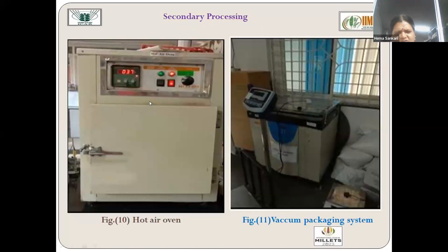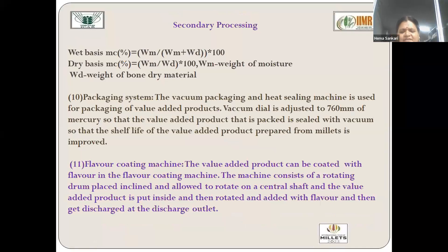Quality control equipment is also present. A hot air oven controls temperature to determine moisture content, which plays an important role in determining the shelf life of value-added products — lower moisture means higher shelf life. Shelf life is certified on the cover as three months, six months, or one year depending on the moisture content. A vacuum packaging machine is also available where air is exhausted and value-added products are packed without air, improving shelf life up to one year. This type of packaging system can also be used for export purposes.